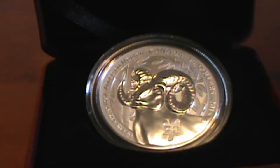Hey YouTube, what's going on? I'm doing a review of this coin. It's a 2015, $10, fine silver coin, Year of the Sheep. It's by the Royal Canadian Mint.